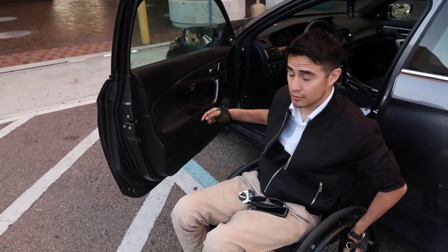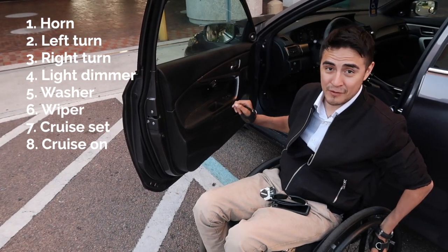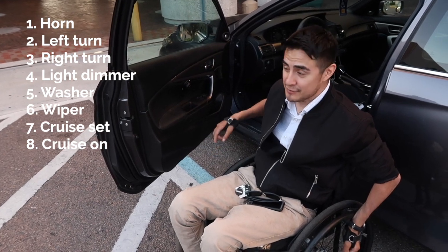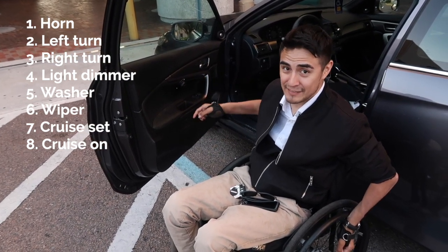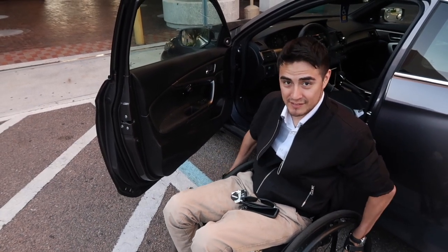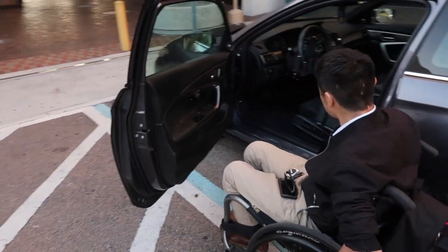The only annoying part is that if you hit it accidentally — which happens a lot when you begin to drive — you have to go through the whole list before it'll stop. So it can be a little annoying at first, but once you get used to it, you can easily avoid it.